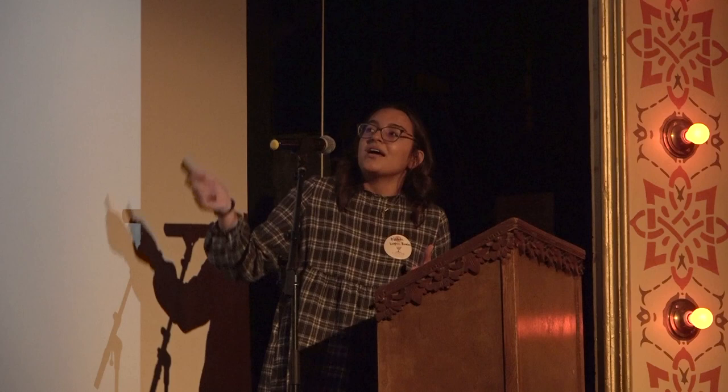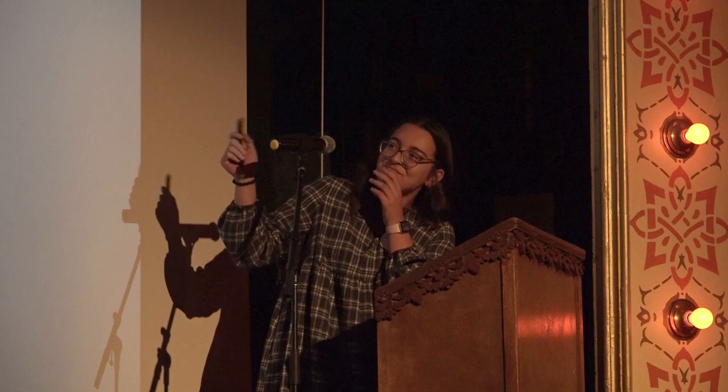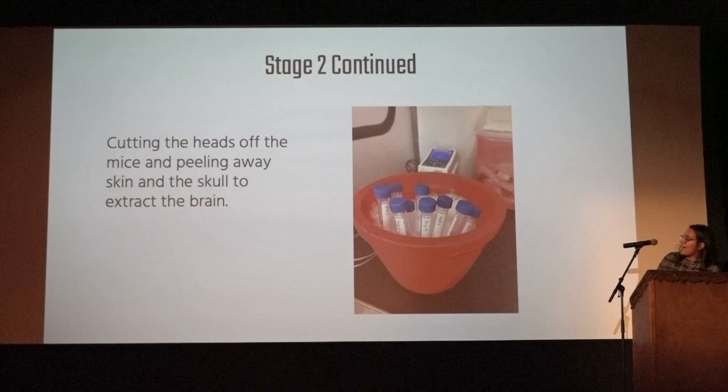Stage two was perfusing and dissecting the mice. I probably dissected one mouse every day, so I killed a lot of them. The process is kind of gory, which is why I didn't have any pictures. I would put the mouse under anesthesia, cut it open, and perfuse it — pumping it with saline and PFA to get rid of all the blood from the brain. Then I'd cut the head off, peel the skin back, and put the brain in little tubes in the fridge to move to the next stage.